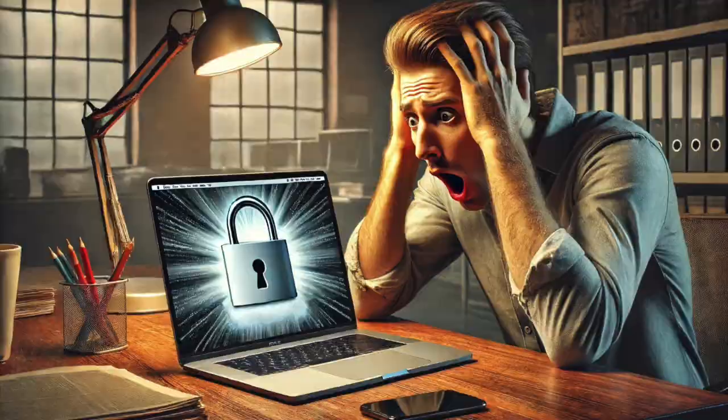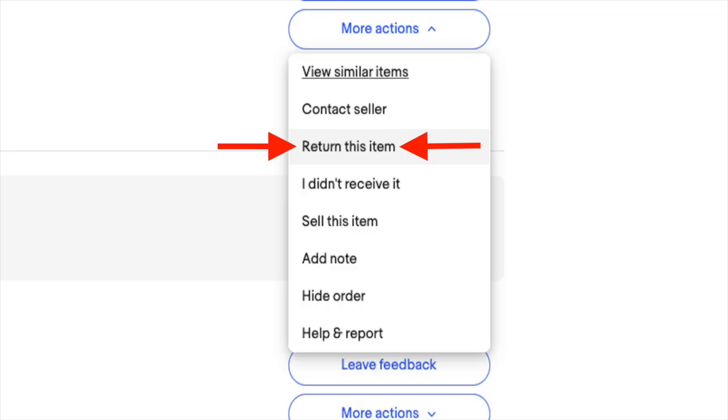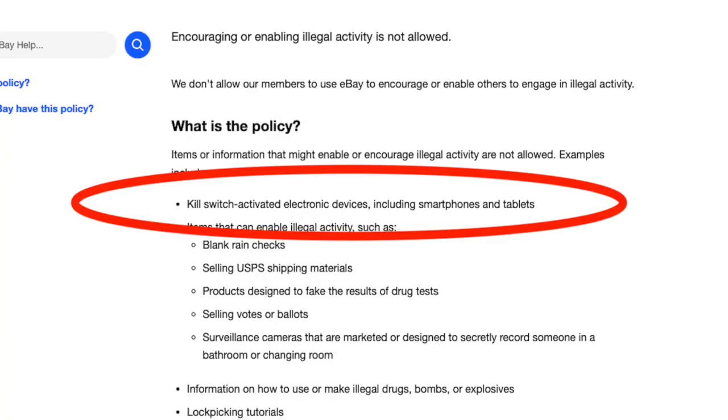To prevent all this, reset it immediately. And if you discover that you've been scammed, you can insist on a return from the seller, and eBay will definitely back you up on that because it's a violation of their policy to sell locked devices.